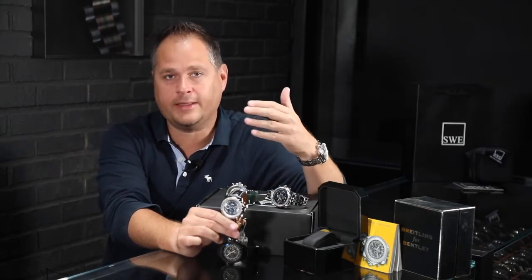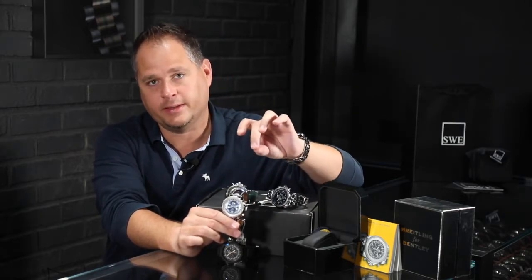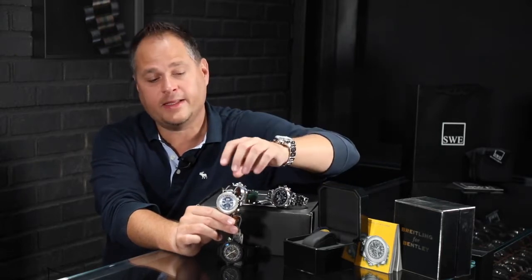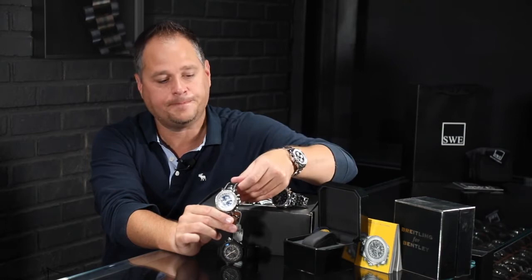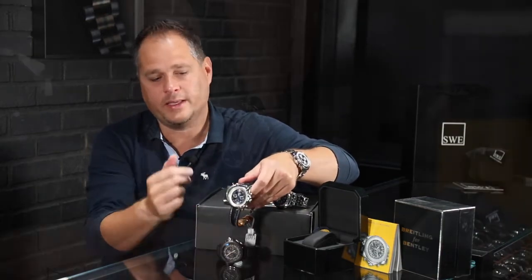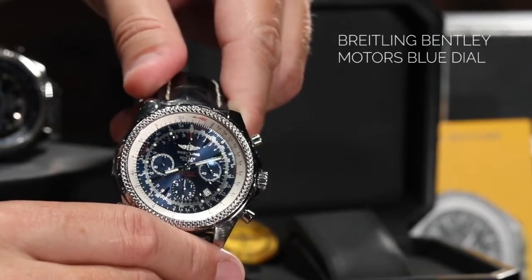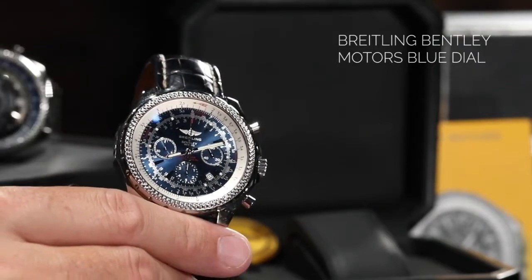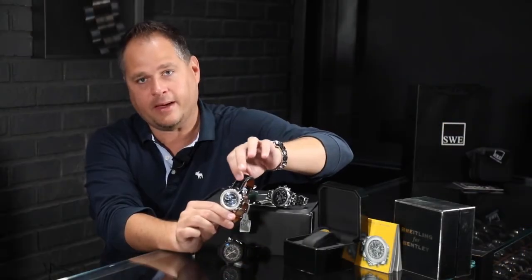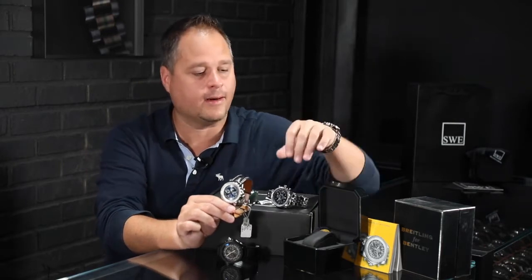With all Breitlings, you're able to interchange the straps — from rubber to leather to crocodile and even canvas, because Bentley does have canvas style straps available as well. You can really customize and personalize these watches in the same way that you can personalize a Bentley when you order one for yourself. They even have the diamond tuck style strap available now, which matches the diamond tuck style seats inside the car.